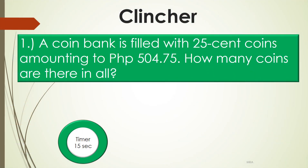A coin bank is filled with 25-cent coins amounting to 504 pesos and 75 centavos. How many coins are there in all? Go!